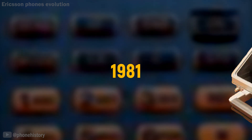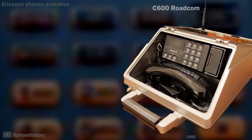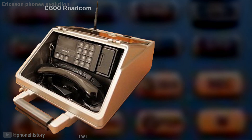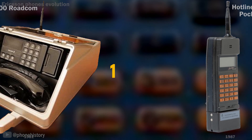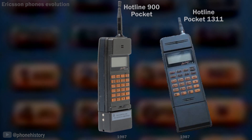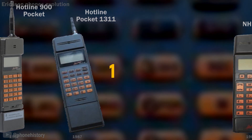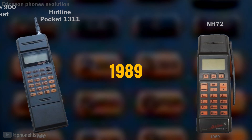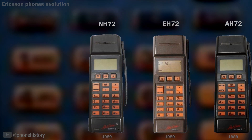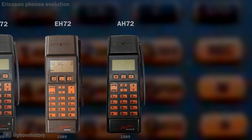1981: C600 Roadcom. 1987: Hotline 900, Pocket Hotline Pocket 1311. 1989: The NH72 was an evolution of Ericsson's first handheld mobile phone, the Hotline Pocket. The phone supported NMT network technology. This influenced its name, with the N standing for NMT and the H indicating it was a handheld product.